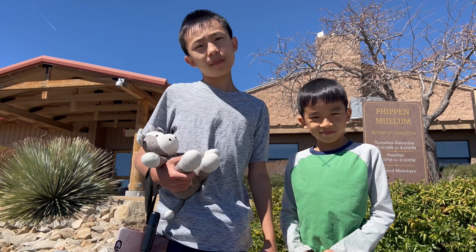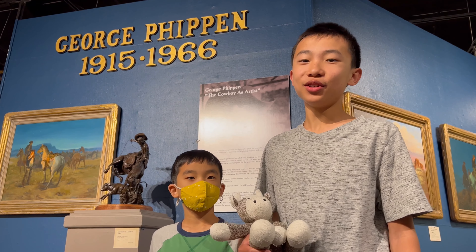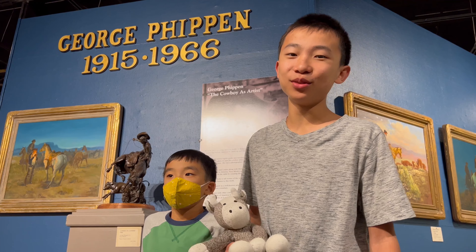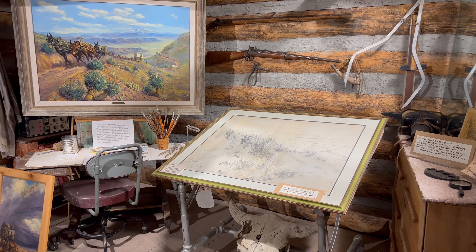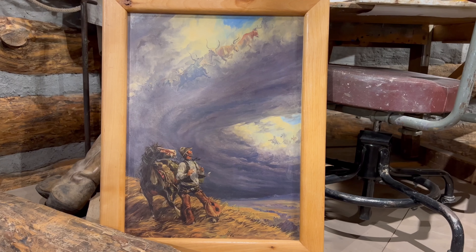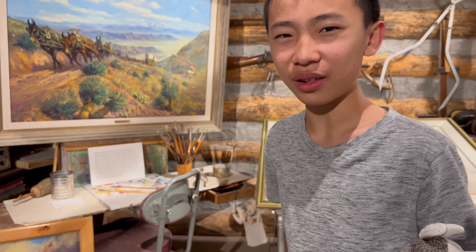Now we are at Phippin Museum. Right now we're in the gallery of George Phippin, an artist who lived in Prescott. In eighth grade he quit school so that he could farm, and then he became a painter. This is a replica of his studio, and that painting is based on the song Ghost Riders in the Sky. This is the devil's herd, because I think that's part of the lyrics.